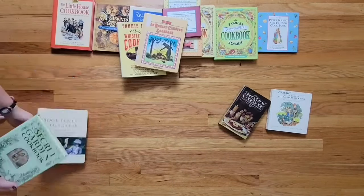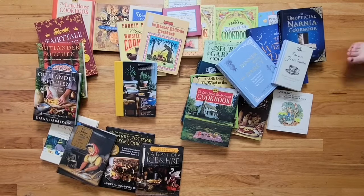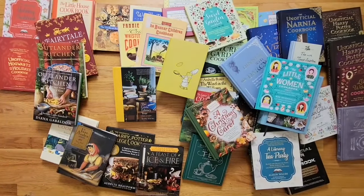It is the truth, universally acknowledged, that a single book in possession of a good story must be in want of a cookbook. Jane Austen. Probably.